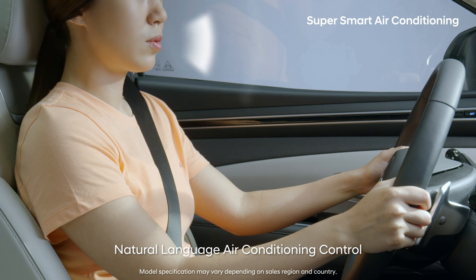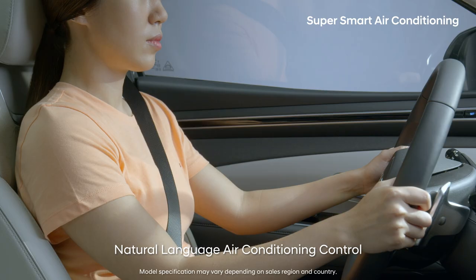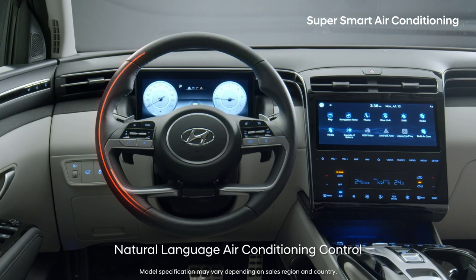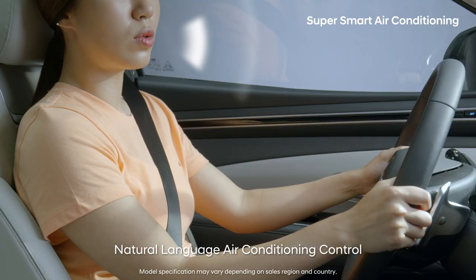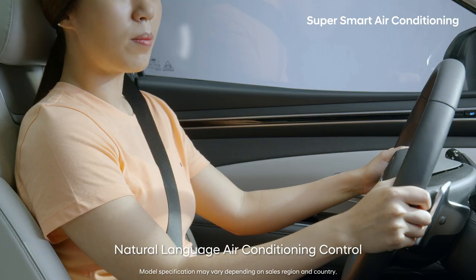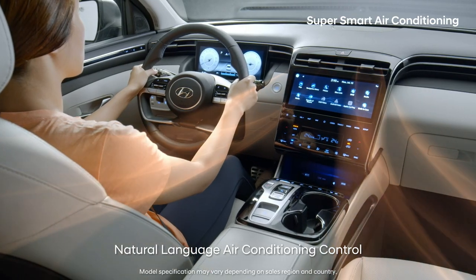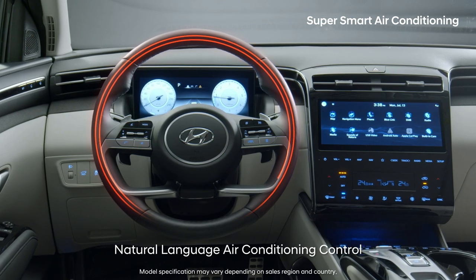Say, "Make it blow stronger when drying your hair." Say, "Turn on the handle heater if your hands are cold." Say, "Turn on the seat ventilation if your back is sweating." If you say, "Make it warm," the all-new Tucson will automatically turn on the heater, heated seats, and the heated steering wheel.